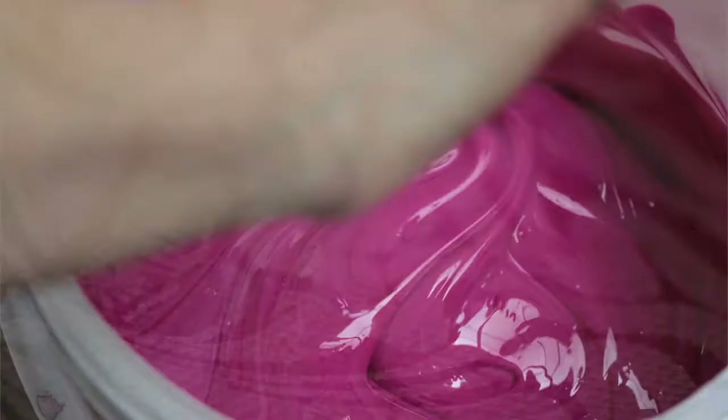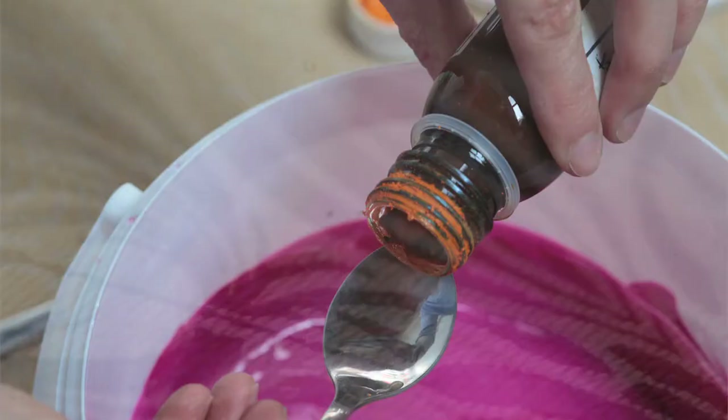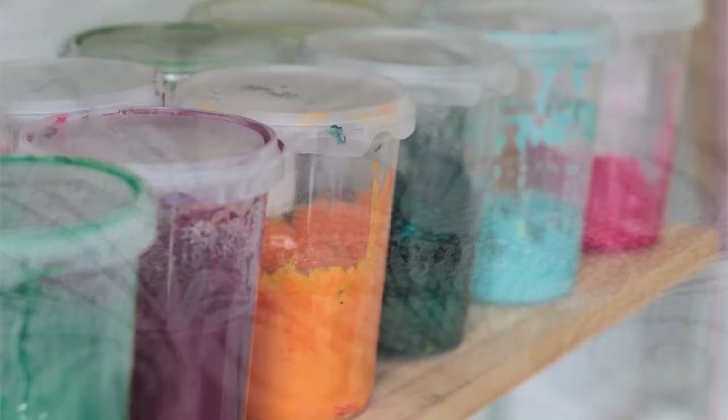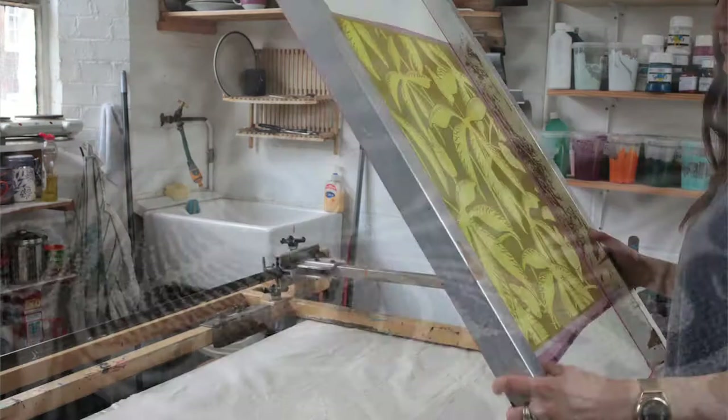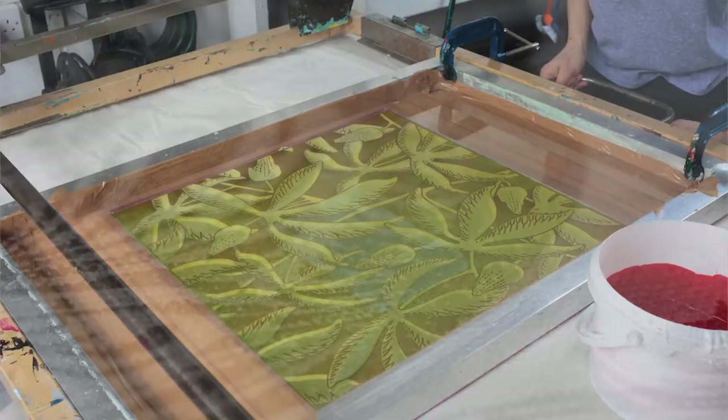You can do as many colours as you want with screen printing, but obviously the more you do the more difficult it becomes. Simplifying it highlights the process, because you can see more easily that there's one layer and then two layers, whereas if you have many layers it can look almost like it wasn't handmade because it's so detailed.